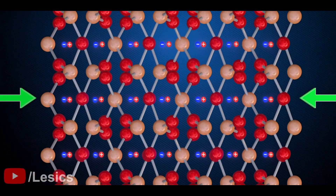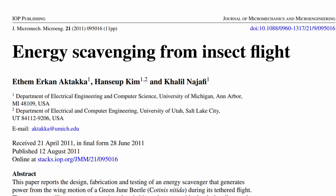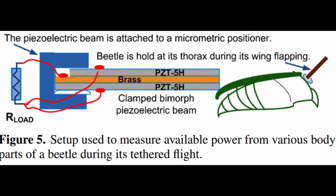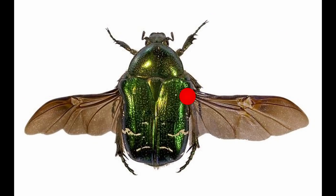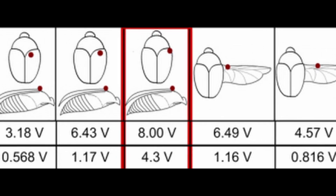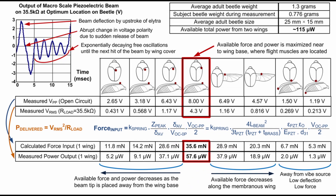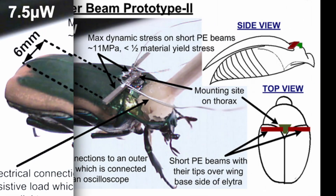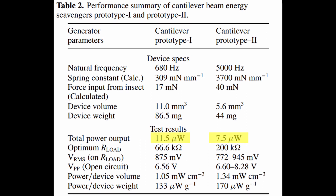Now that we vaguely understand how piezoelectricity works, we need to figure out where's the best place to attach this material to generate the most electricity. Thankfully, this study has done just that. First, they tethered the beetle to a rod so it can fly in place, and then they made this small beam out of PZT — a piezoelectric material with high conversion efficiency — and placed it on different parts of the wings that shouldn't interfere with flight. As one would expect, the most vibrations and consequently the most power is at the point where the flight muscles are located. This point would theoretically output a whopping 57.6 microwatts per wing, but it's very difficult to harvest all of it. The study suggested two prototypes of how to attach this beam to the beetle, but they only generated 11.5 microwatts and 7.5 microwatts respectively.